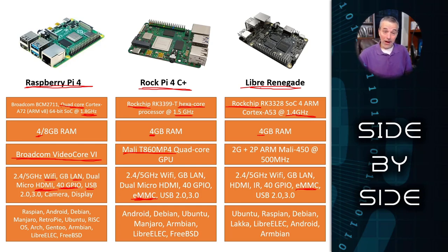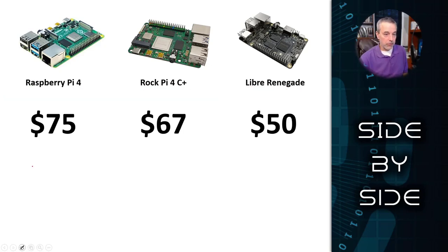What I have found is that if I can generally get something to work on a Raspberry Pi 4, making it work on a Raspberry Pi 4 alternative is not that hard. I've gotten things to work on the Raspberry Pi 4 and then done the exact same steps on a Rock Pi 4 and a Libre Renegade without having to change anything, and it just worked. So if the Raspberry Pi 4 is the standard, these other ones are probably going to follow that standard fairly closely.